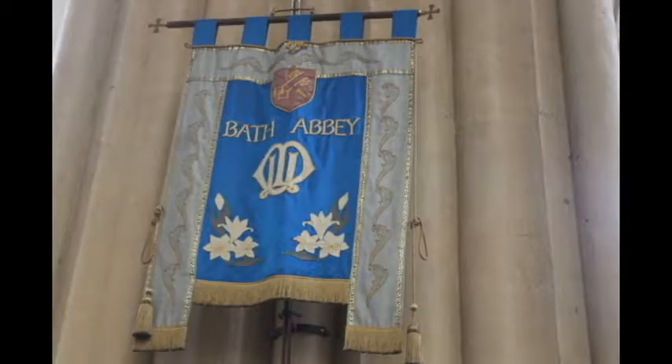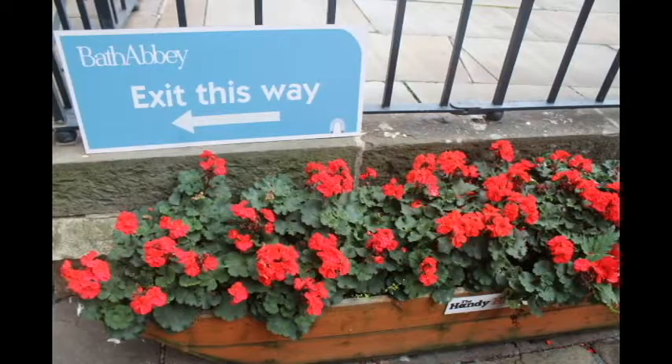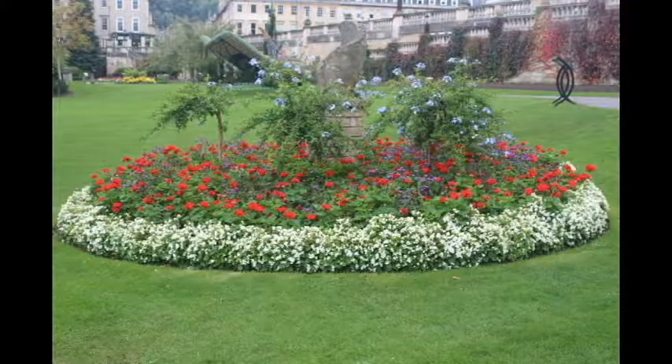This is one of the flags which is very famous and it has 'Bath Abbey' written on it. This is the door to the outside. As soon as you go outside you can see a stone where people have put a statue and you can see it as a 3D view. There is also a beautiful board full of flowers.